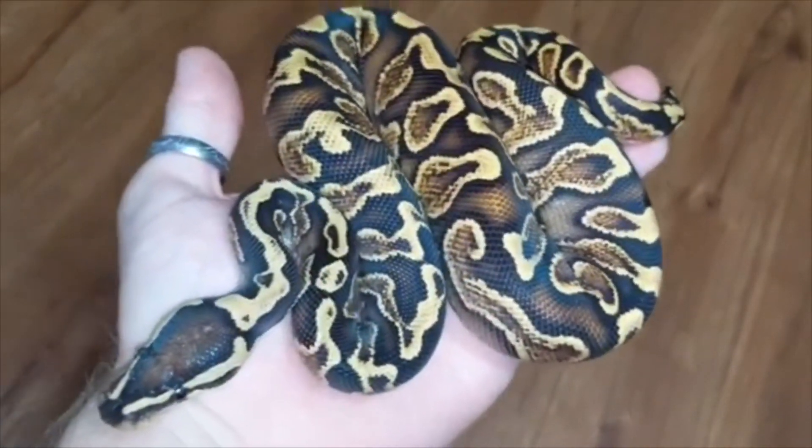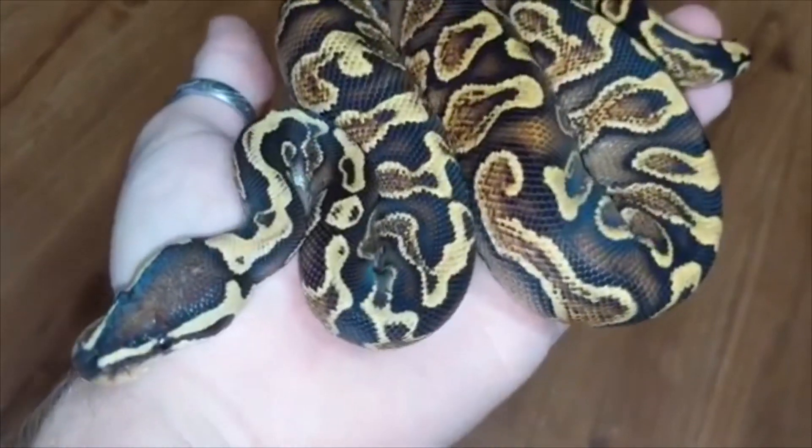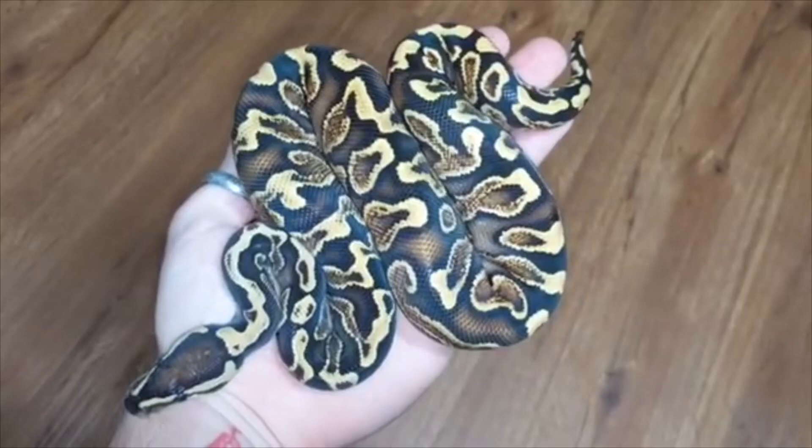Thanks so much Brett for sharing this footage with me today of this GHI yellow belly hat clown male that I sold to you several months ago.